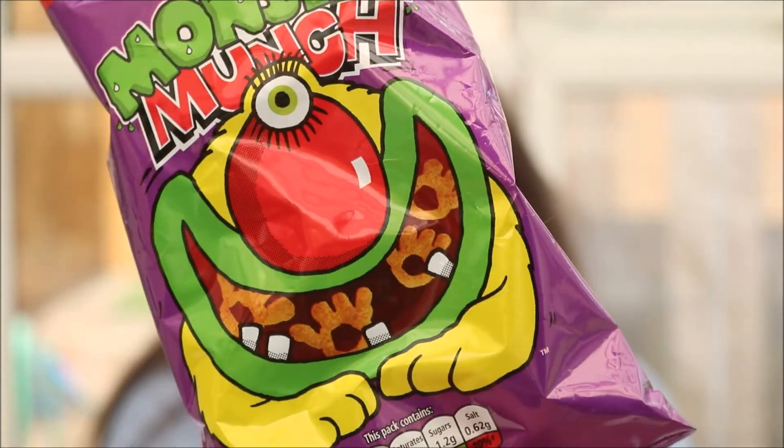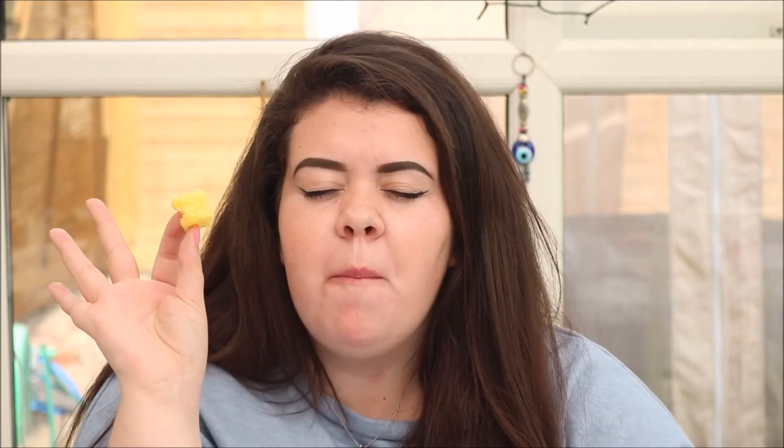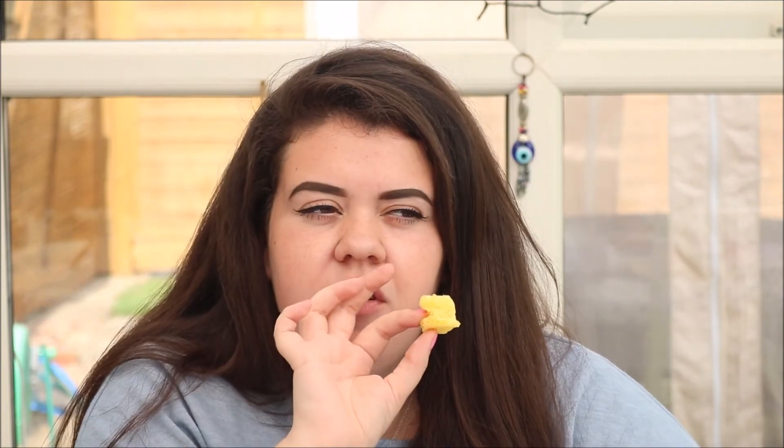Okay, so this is the ninth one. Yes guys — it's Monster Munch! If you didn't get pickled onion, I'll be very ashamed of you. Pickled onion is just the best. I love Monster Munch. It's because it's not crisps — it's not potato crisps, it's maize. I love maize crisps. Because they're not as hard. I just really prefer them.